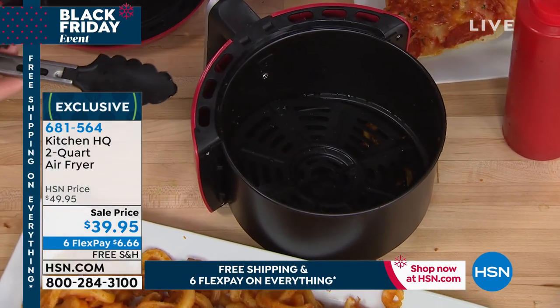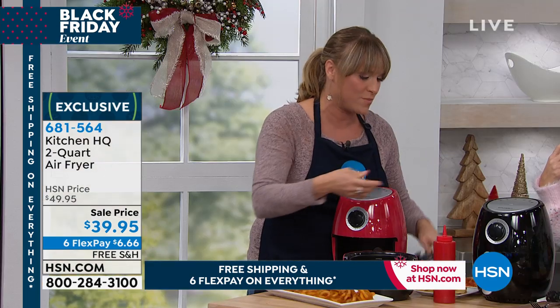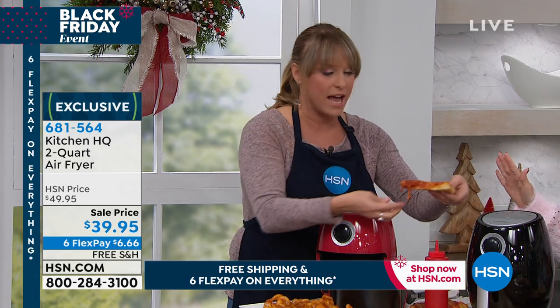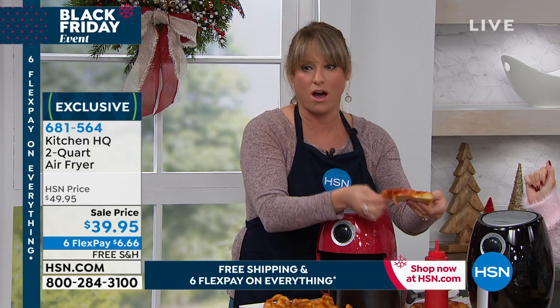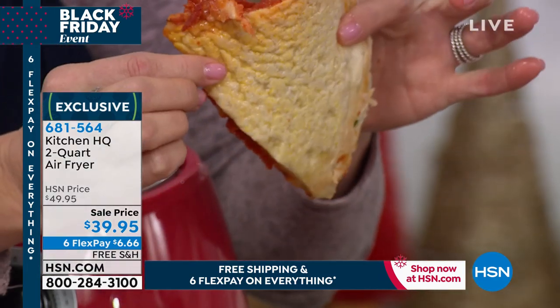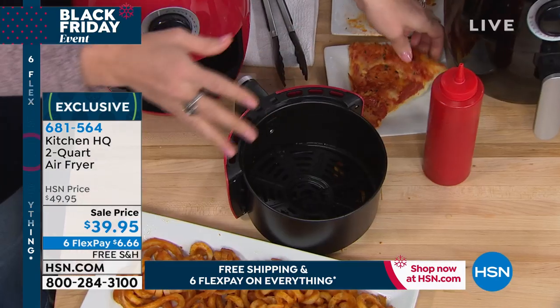I'm gonna take a piece of pizza. Reheating your pizza — look at how sad and soggy it is in the microwave. Not worth the calories at all. Sad, soggy, yucky, kind of rubbery pizza. Reheated pizza — throw it in your air fryer.